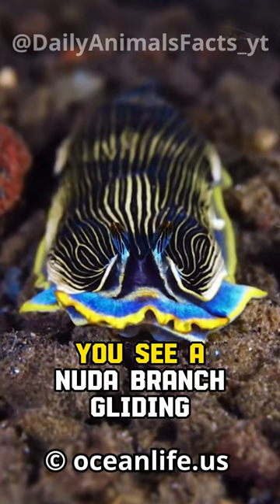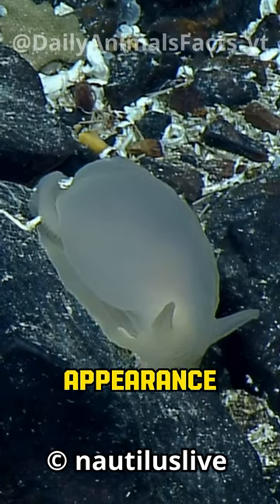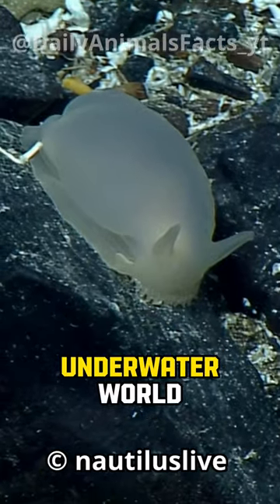So, the next time you see a nudibranch gliding through the ocean, remember, its stunning appearance is a testament to nature's incredible adaptability and the art of survival in the underwater world.